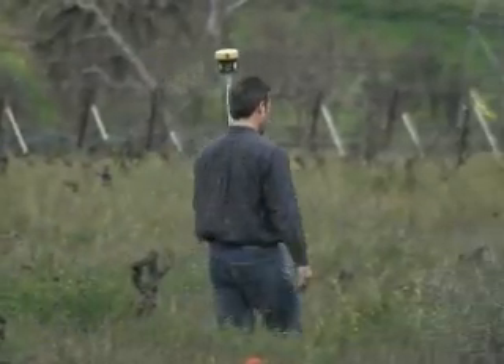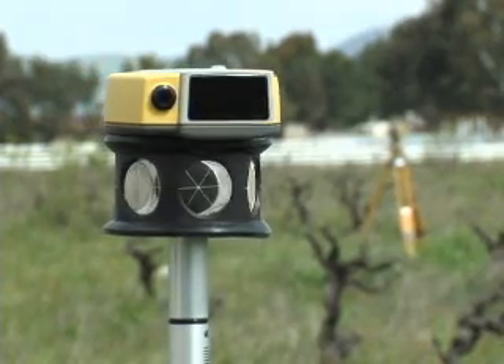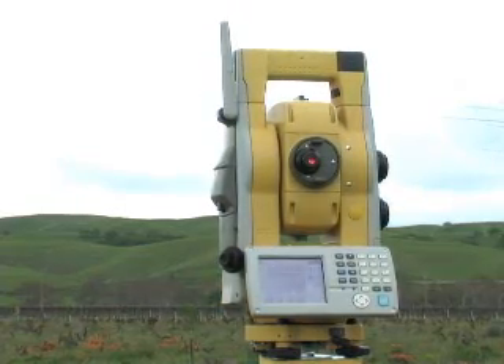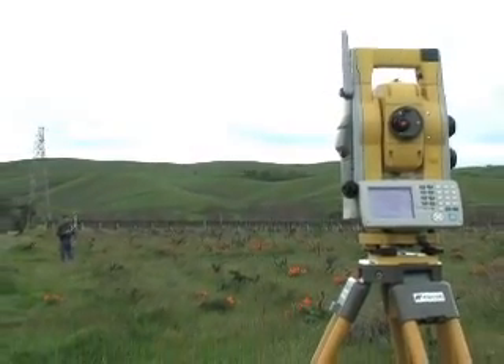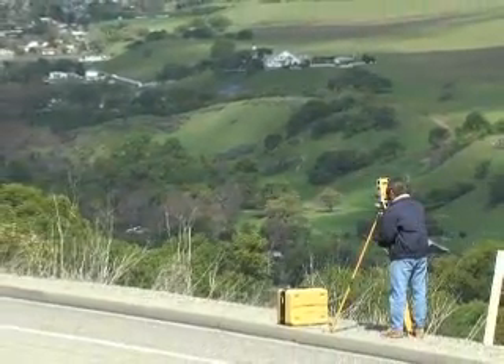Even as others follow TopCon's lead, we are once again a step ahead. With the new RC-3 quick-lock system, you also get additional rover tracking technology not found in any other system — TopCon's new X-Track technology. Available in one-, three-, and five-second angle accuracies, you can select the instrument that best fits your requirements.